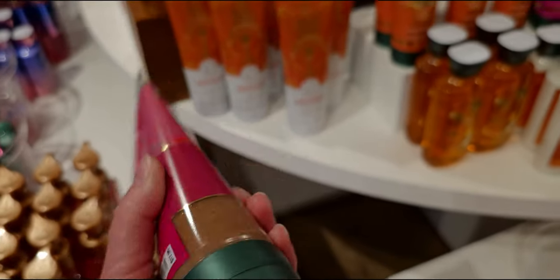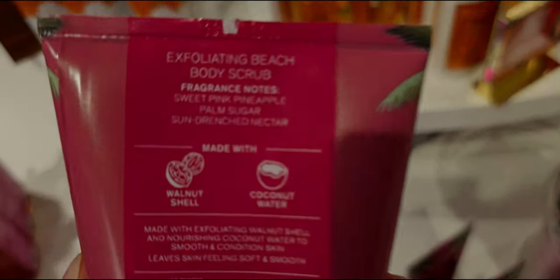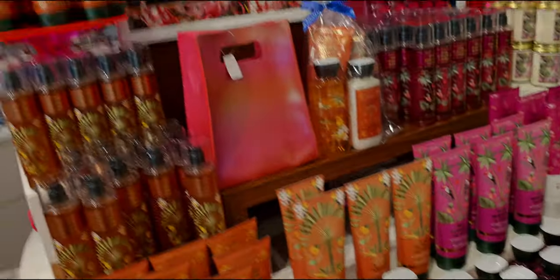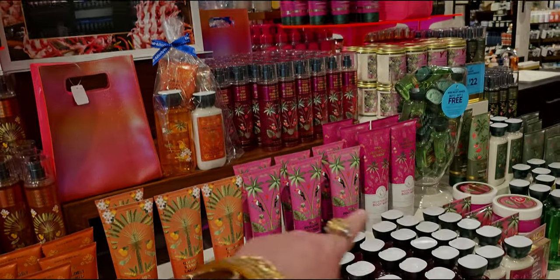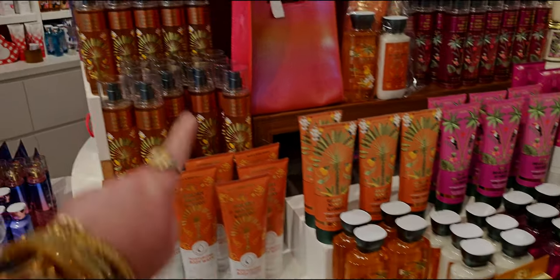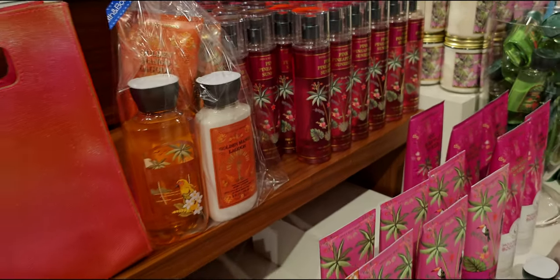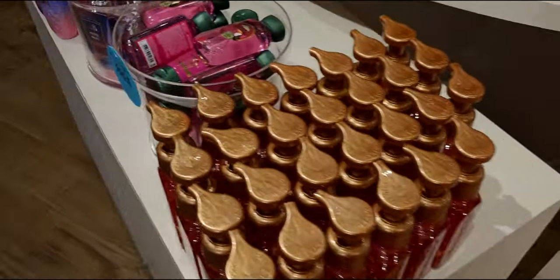Guess what it has in it — walnut shells! I had never seen that before. Walnut shells — look, I'm like double-taking. Wait, what? Walnut shells! Anyway, I wanted to point out: $5.95, $5.95, $5.95, $5.95. Somebody walked by and looked at me like, what is she doing? It was just really funny.